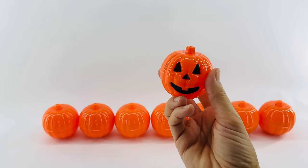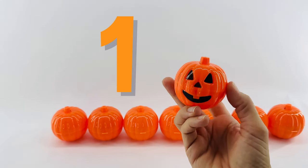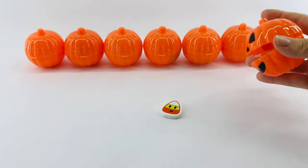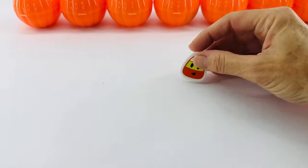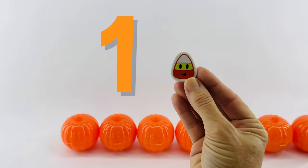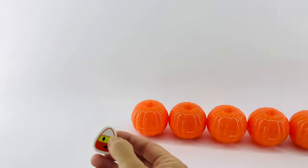Our first jack-o'-lantern is number one. Let's see what's inside. It's a candy corn! This candy corn is number one. Okay, let's put it right there.